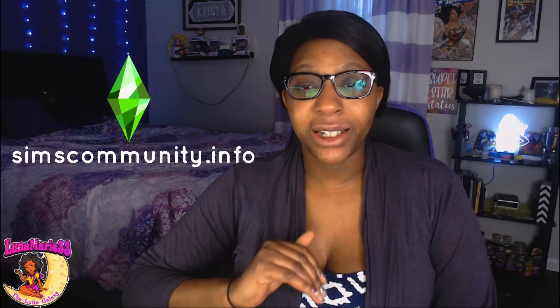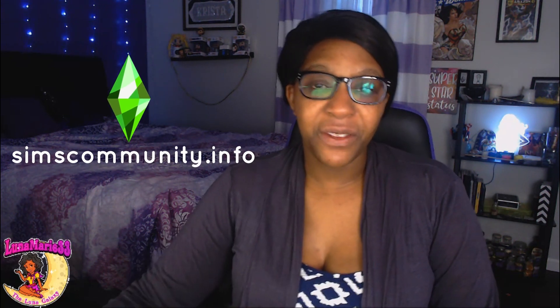Luna stars and community dwellers, thanks for coming back to the Luna Sims channel. I have something very exciting to share with you. If you have not gone to the Sims Community dot info website yet and seen what they are sneak peeking for the next community stuff pack — they have leaked a preview of behind-the-scenes concept art for an upcoming Sims 4 community stuff pack.